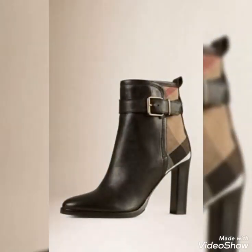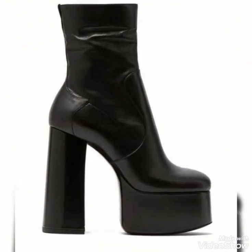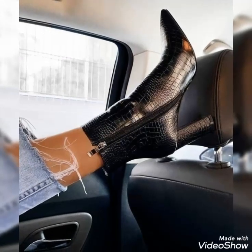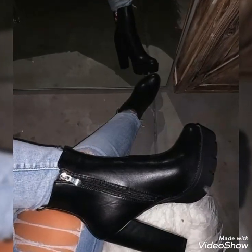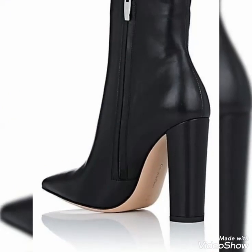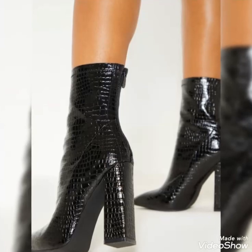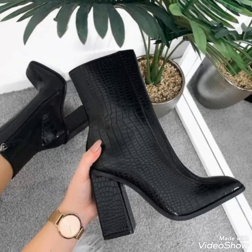Dear viewers, you can buy these beautiful and stylish leather ankle boots from www.amazon.com, www.ebay.com, and www.aliexpress.com. By visiting these websites you will easily get all these leather ankle boots at affordable prices. You can also buy these ankle boots from your local markets.